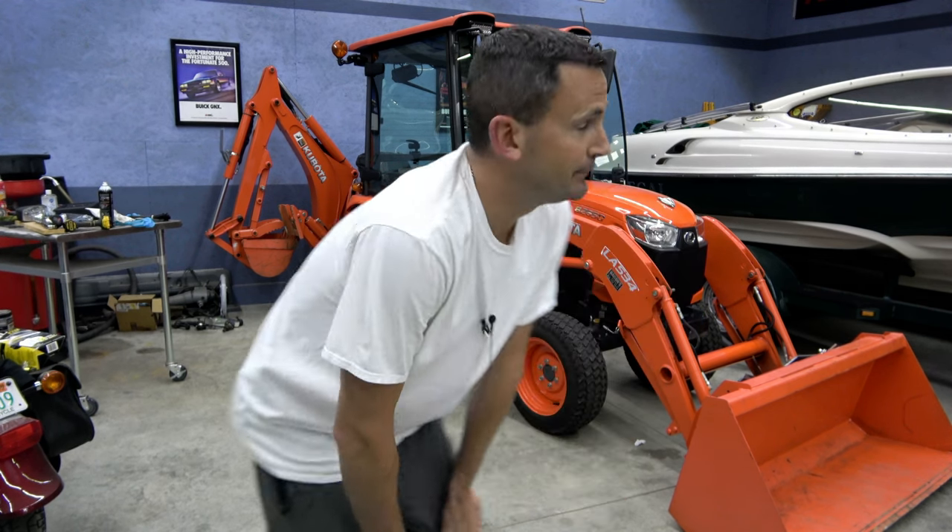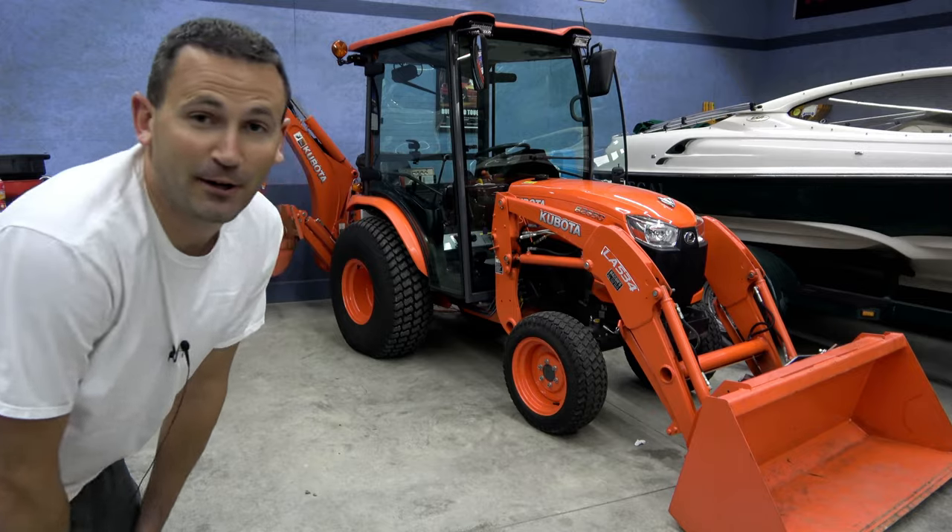My last video was about how happy I've been with the BX for the last 10-11 years and that you don't really need a bigger tractor. Well, this video is about me buying a bigger tractor.